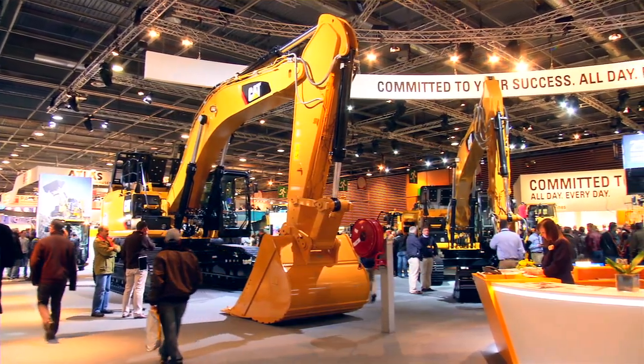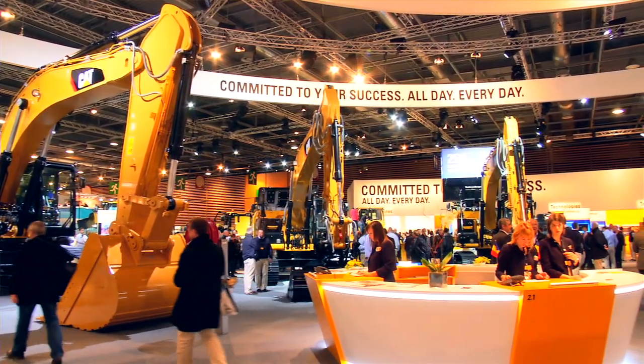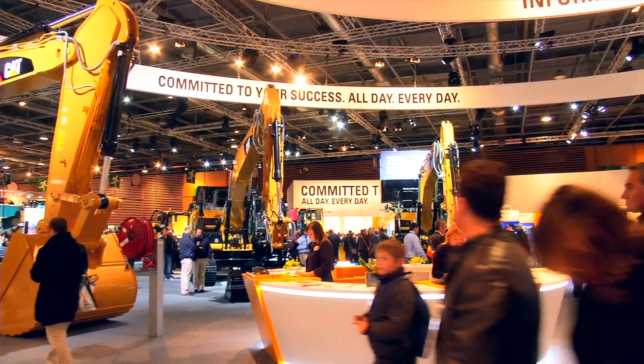It significantly increases productivity in any of those simple applications. CAD Grade Control is using the machine display already in place, and we have added a few sensors on the boom, stick and bucket. This system is also upgradable all the way up to a full 3D GPS system if that's what the customer wants.